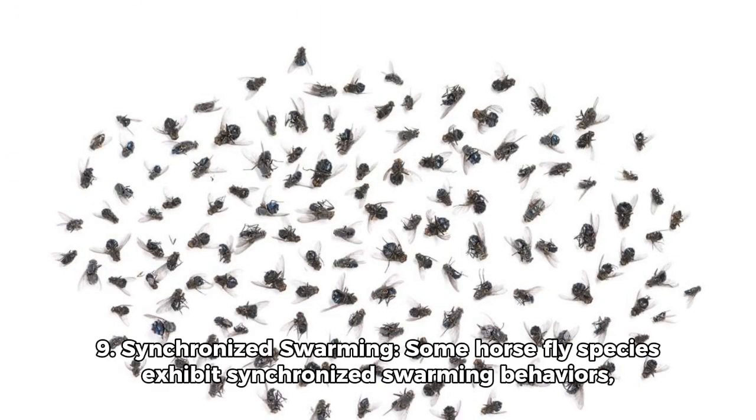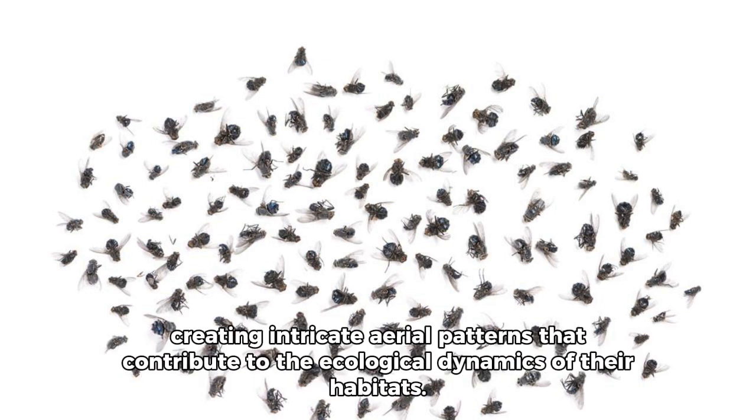Fact 9: Synchronized Swarming. Some horsefly species exhibit synchronized swarming behaviors, creating intricate aerial patterns that contribute to the ecological dynamics of their habitats.